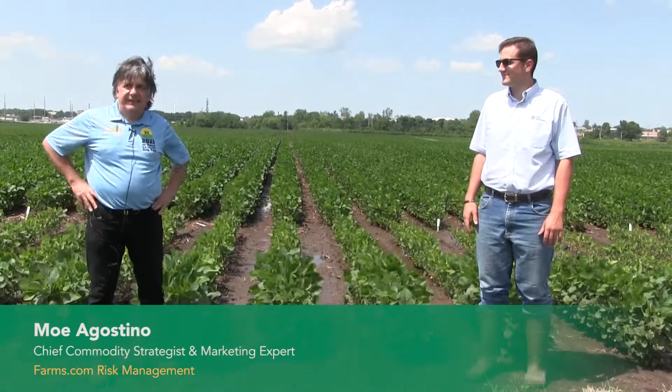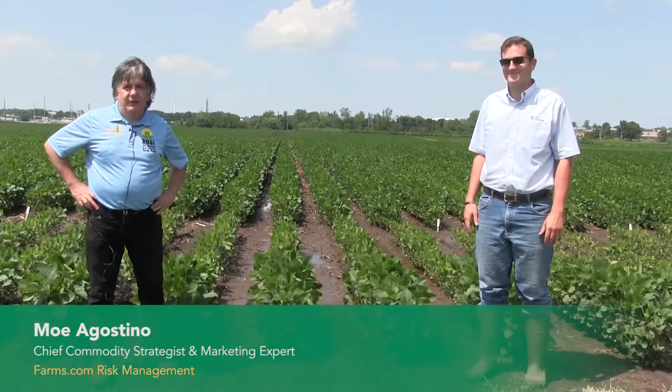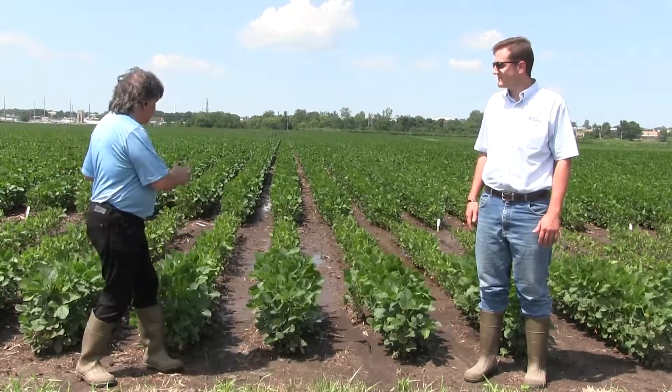This is Mo Agostino, Chief Commodity Strategist with Farms.Commerce Management. It's the 10th year of the 2021 U.S. Corn Belt Crop Tour. We're in Champaign, Illinois — Decatur, somewhere in there — at the University of Illinois with Fred Bilo and his team. We also have Stephen Schwartz with us, who works with Fred and a bunch of other students here doing research trials.